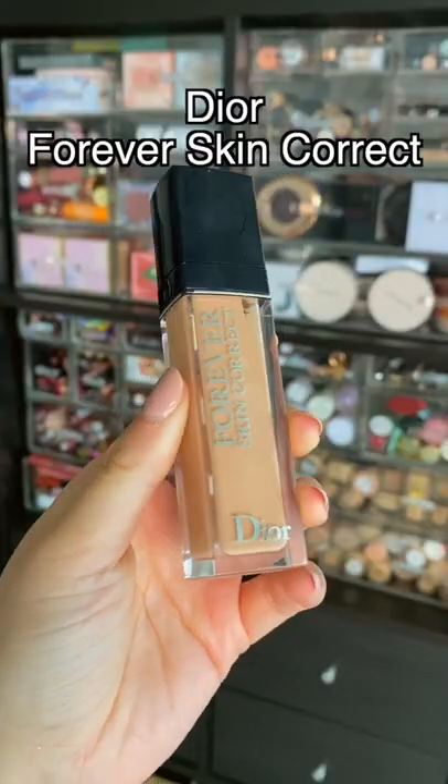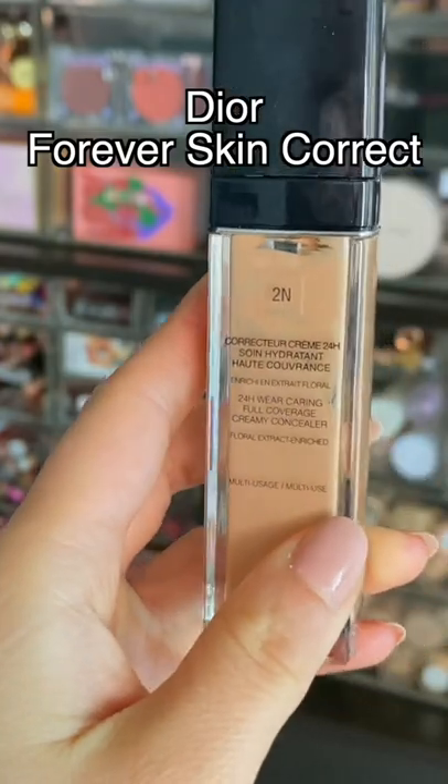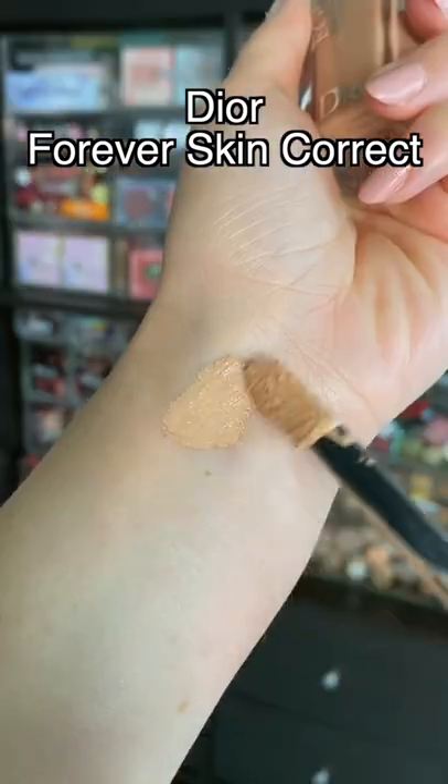This is my most versatile concealer. I think there's something about it that is really skin-like, but it also provides good coverage. I love to wear it not only as concealer, but also as foundation. It's bomb.